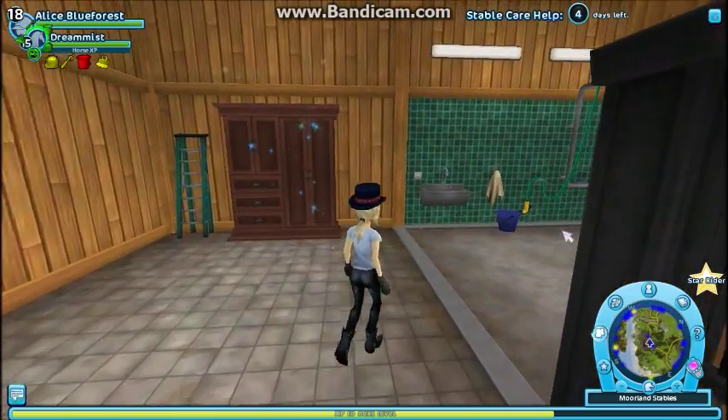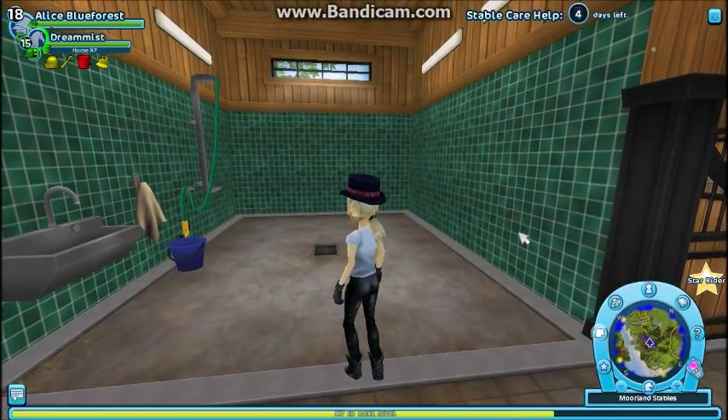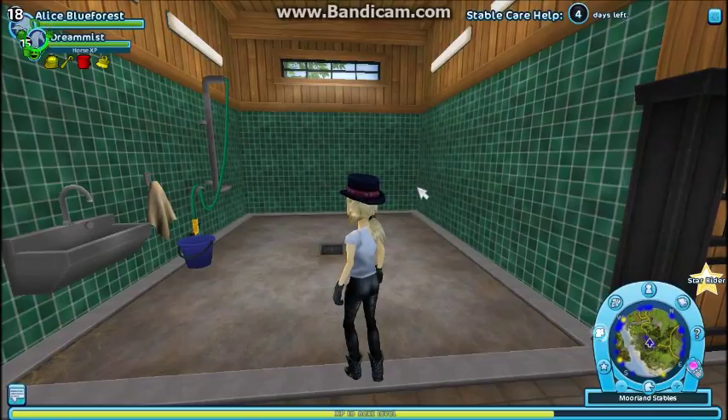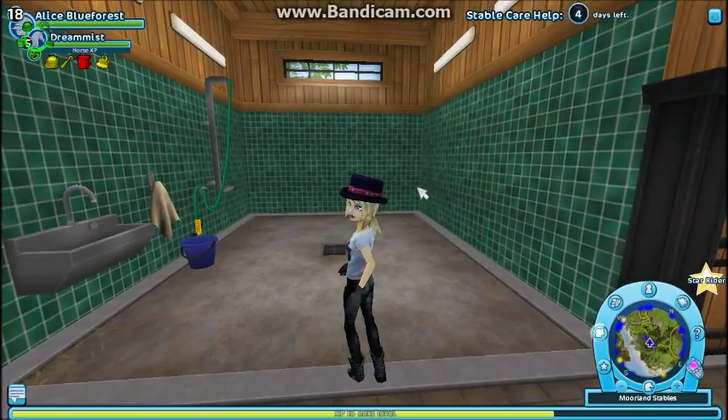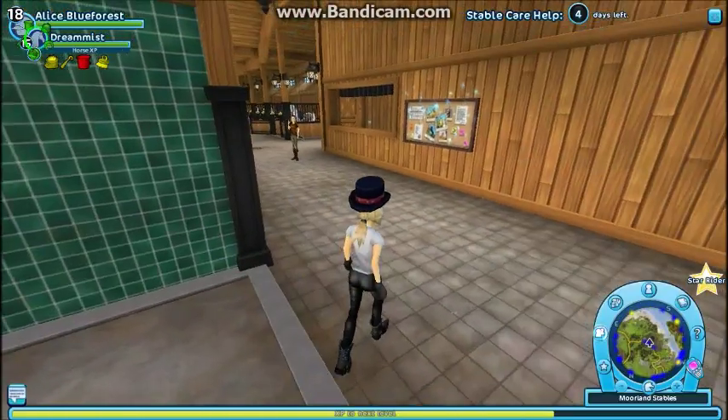This is the shower stall. You can't actually use it because our horses are always pretty clean no matter what, but it's nice to imagine sometimes — all the time. And you just fill up a lot of stuff here.